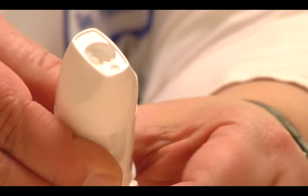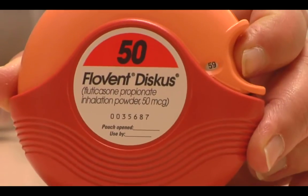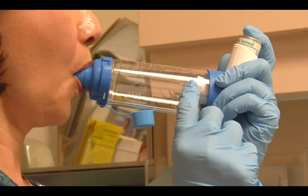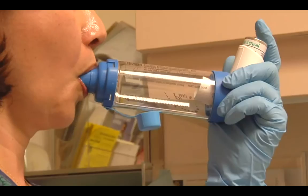They're also available as a Diskus. And for some children who are unable to use any of these devices, they're also available in a nebulized solution. MDIs are best used with a spacer device. One of the most common ones is an AeroChamber, and we use these for both adults and for children. For children, the spacer devices will come with masks, and there are different size masks. Sometimes they don't use a mask — they can just put the spacer chamber right in their mouth.